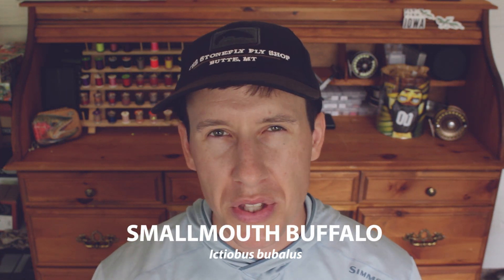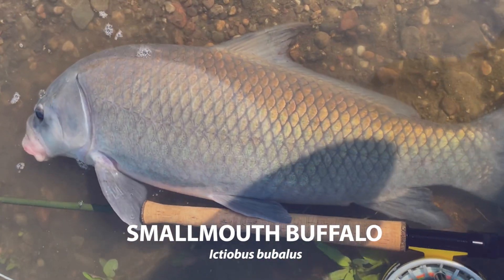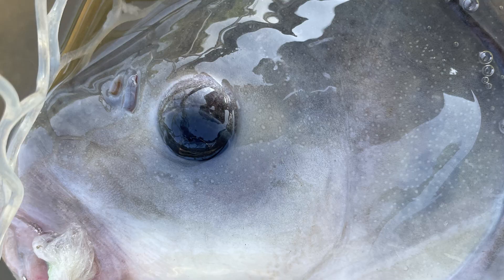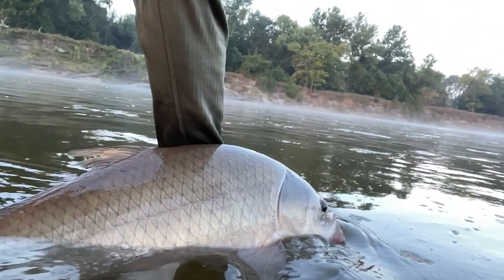The Small Mouth Buffalo has a similar appearance to a Big Mouth Buffalo, but the Small Mouth Buffalo has a mouth that faces downward. It looks more like a vacuum hose — more like a traditional sucker mouth. Small Mouth Buffalo have black beady eyes, their body shape is a little thicker and deeper, and it has a more humped back than a Big Mouth Buffalo.